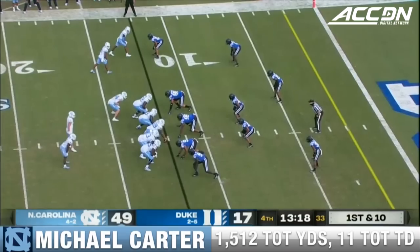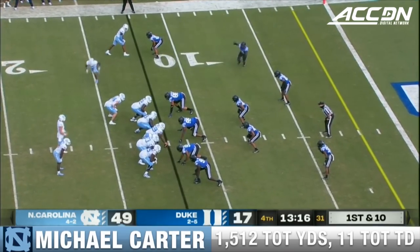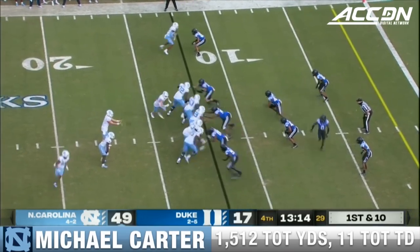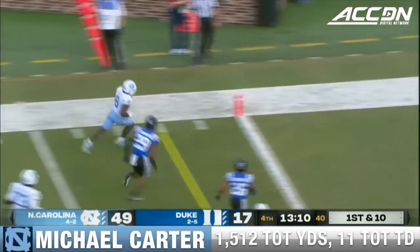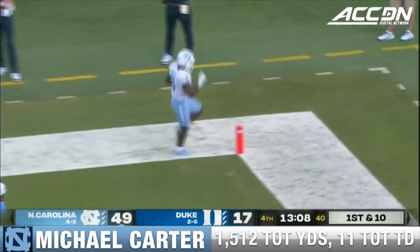And I think it's in the end zone. Kelly Stauffer, Roy Philpott, Alex Chappell. 13 to go at Wallace Wade Outdoor Stadium. A little shake, a little bake — Michael Carter. And that's an easy touchdown.